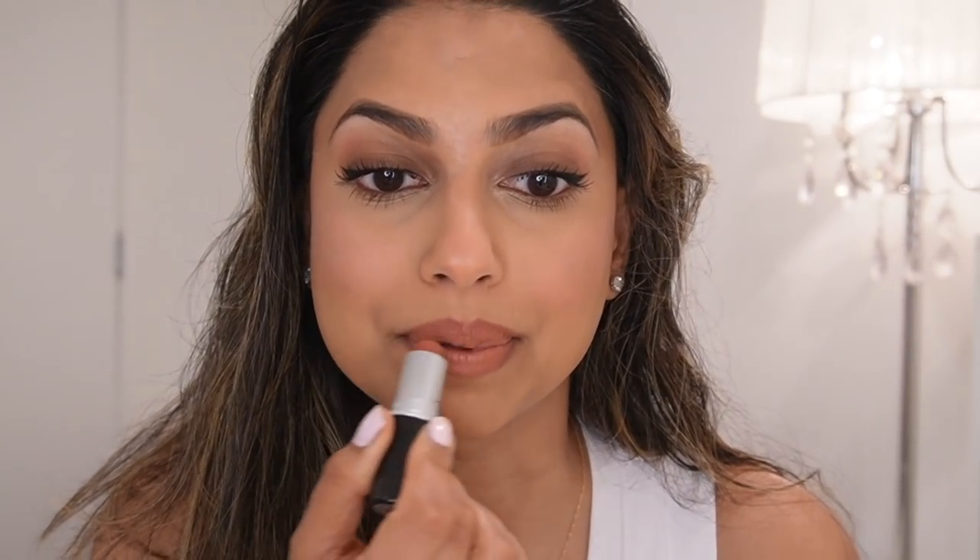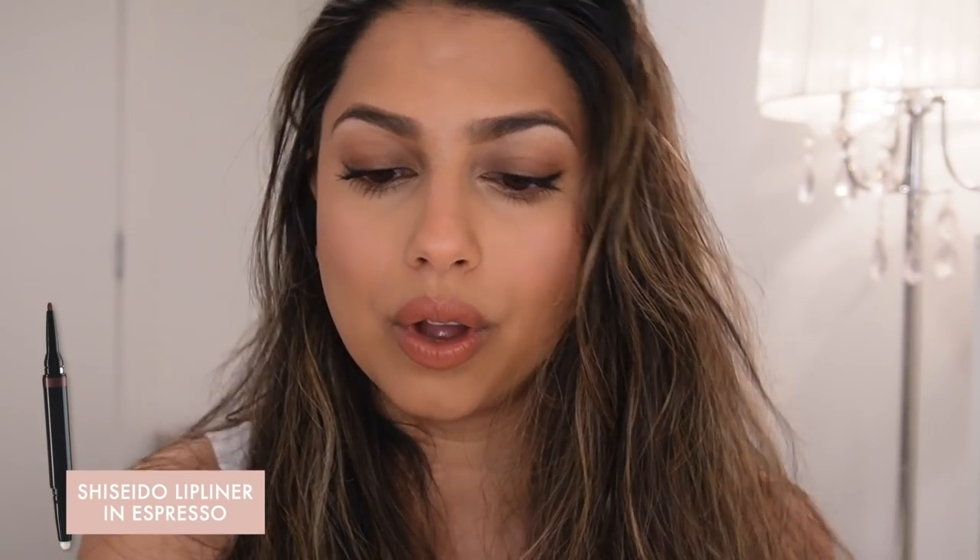I've used multiples of MAC Mocha — it's the perfect neutral lipstick for my skin tone, just so pretty. I also wanted to share another lip liner I can't get enough of: Shiseido in the shade Espresso. It's a dark brown lip liner, and I'll show you how I define my lips with it. I over-line just a tiny bit, then take one of my fingers and blend the lip liner down into my lipstick. I just love how this looks.